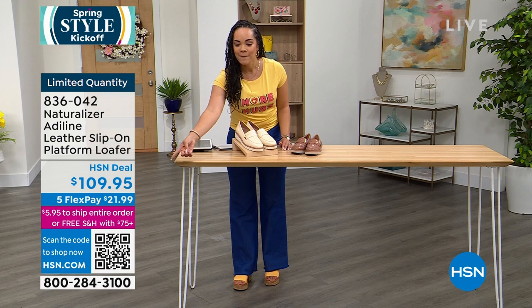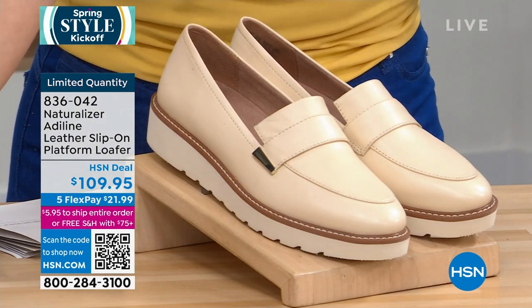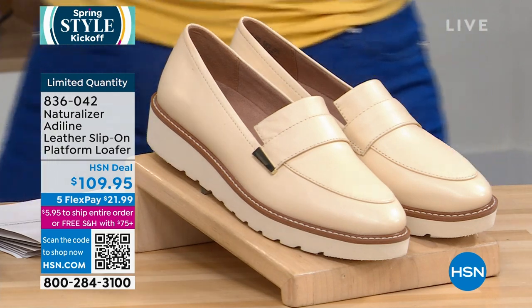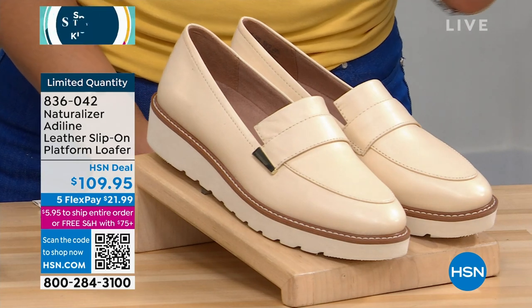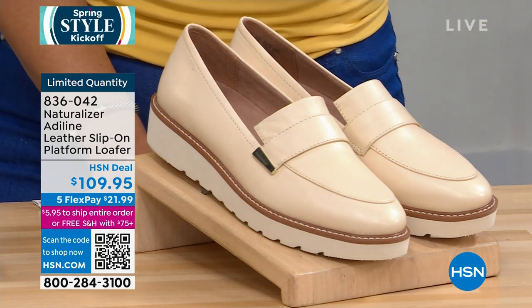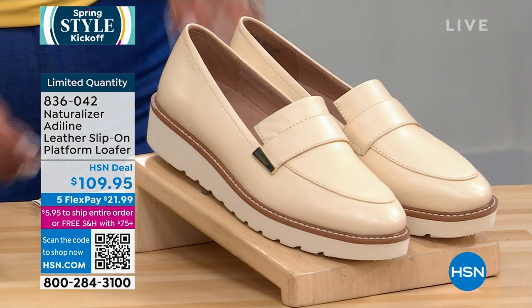If you don't want to pay the $109 all at once — because this is a leather loafer that's going to last you for years and years to come — use the FlexPay. $21.99 gets it home on any debit or credit card: any Visa, Mastercard, whatever you're comfortable already shopping and swiping with. $21.99 gets it home.